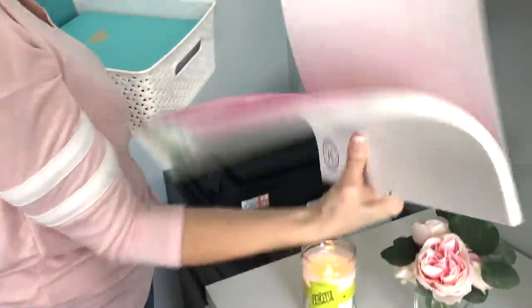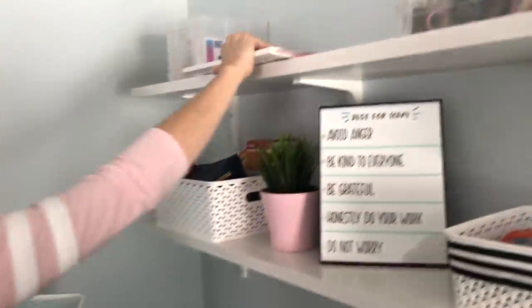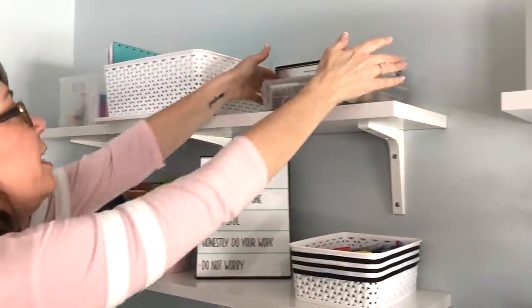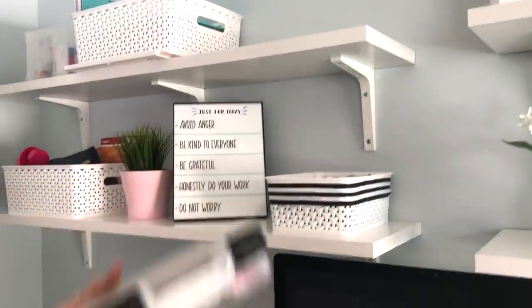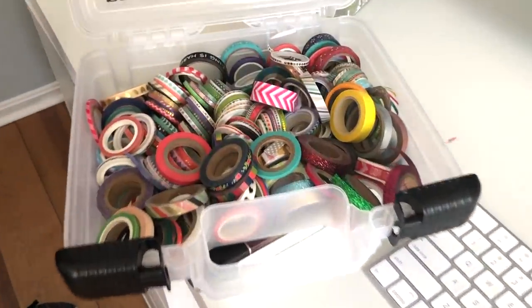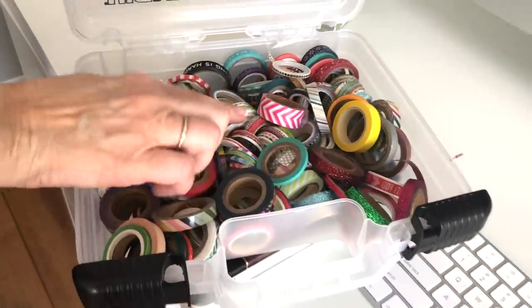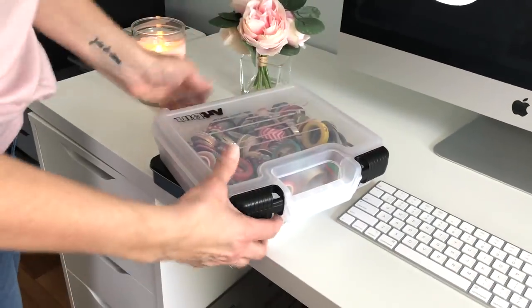Up here is a scrapbook paper pad that I use sometimes for my Instagram backdrops, but it was too big to put anywhere so it just sits up there. Here we have my Prismacolor colored pencils, which I love. And then this is all my skinny washi tape that is not Happy Planner brand — it's like Michael's brand or some I got on Amazon. I don't use these very often.